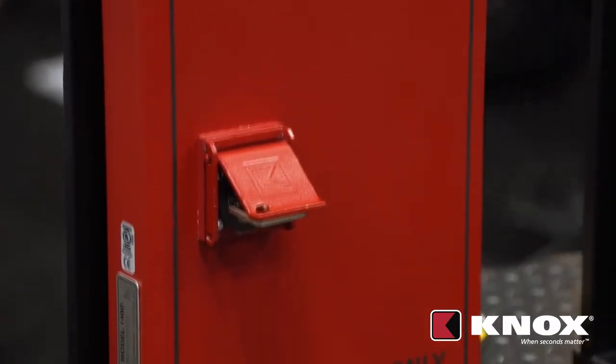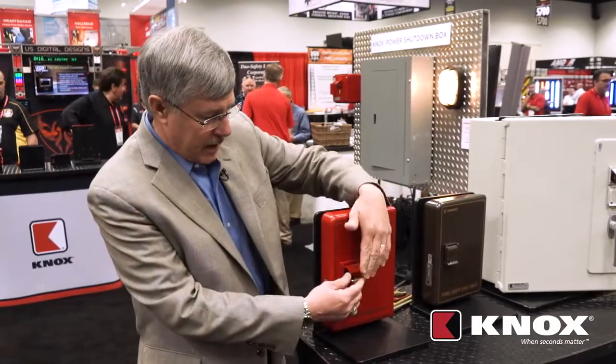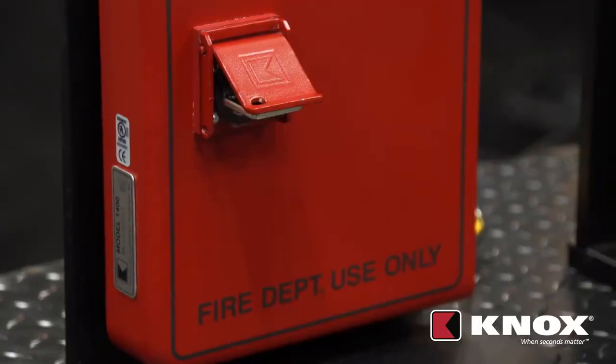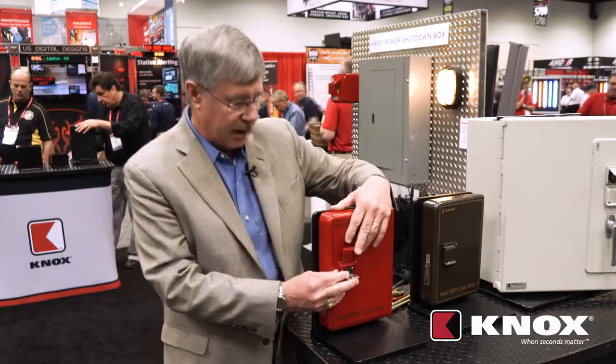This box has many functions. The first function — let's take a look inside — is that it works on the same key, so the same key that opens up the exterior of the building also opens up the elevator lobby box.